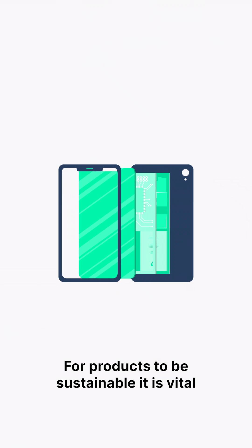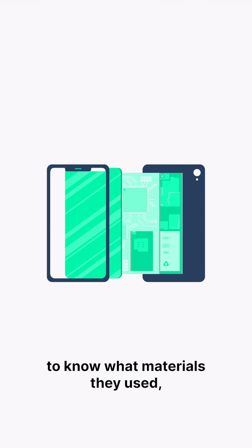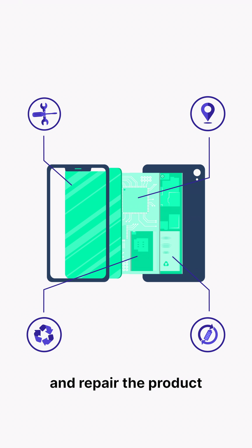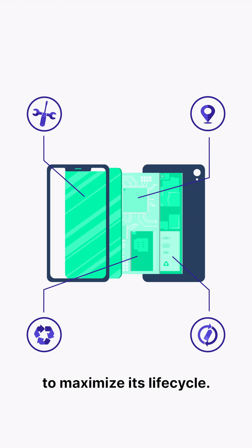For products to be sustainable, it is vital to know what materials they used, where they come from, and how best to reuse and repair the product to maximise its life cycle.